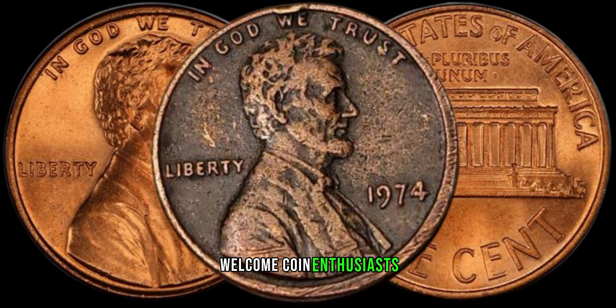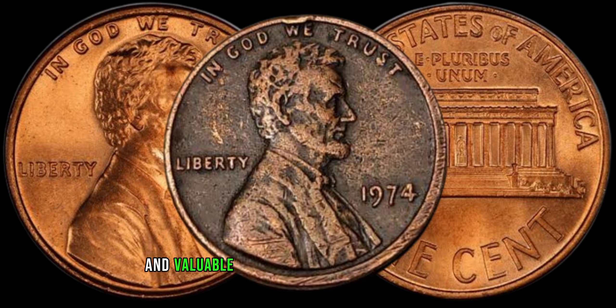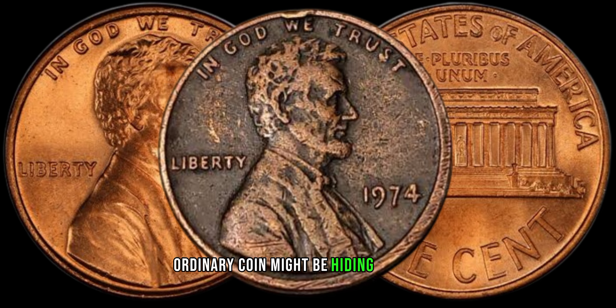Welcome, coin enthusiasts. Today, we're diving into the world of numismatics to unravel the mystery behind a rare and valuable coin — the 1974 no mint mark coin. Stay tuned as we explore why this seemingly ordinary coin might be hiding a fortune.